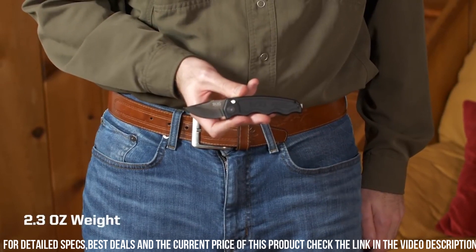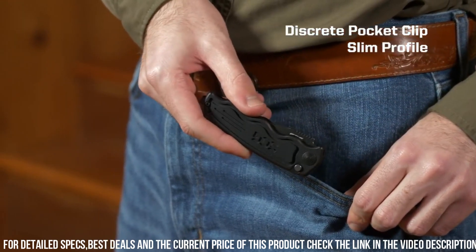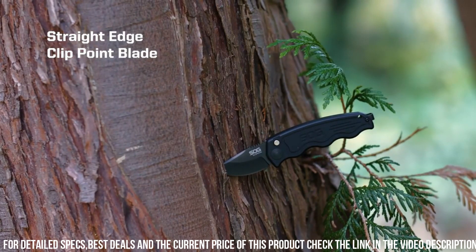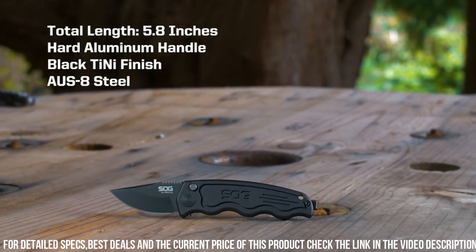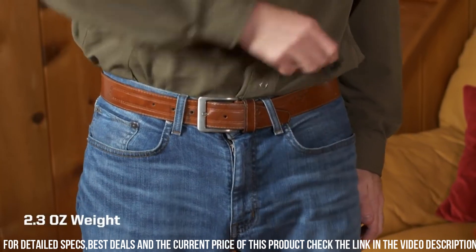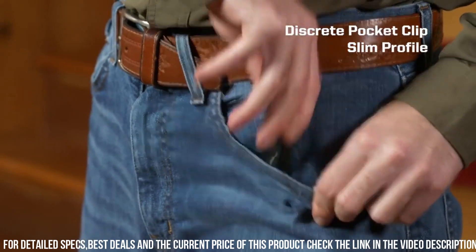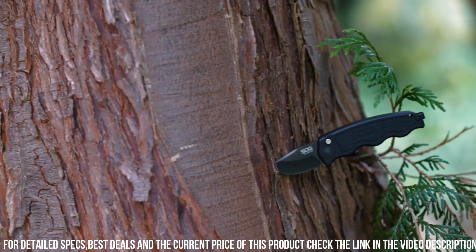With its compact size and reversible pocket clip, it's an ideal choice for easy and discreet pocket carry. Whether you're a first responder, outdoor enthusiast, or someone who values top-notch EDC gear, the SOG Knives TAC California Special Automatic is the perfect choice for those who prioritize performance and reliability in their daily carry. Elevate your EDC game with this exceptional automatic knife and experience the difference it makes in your everyday life.